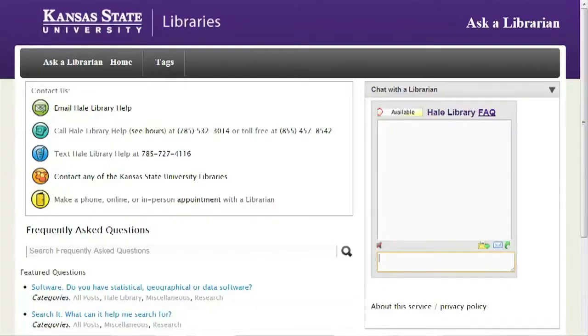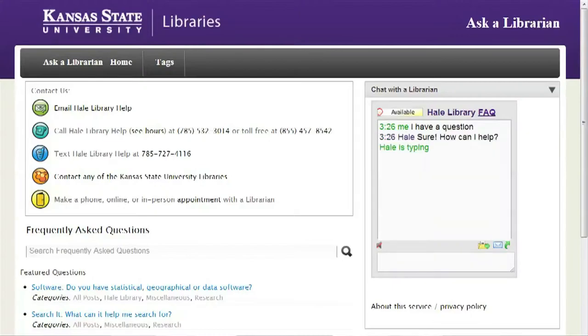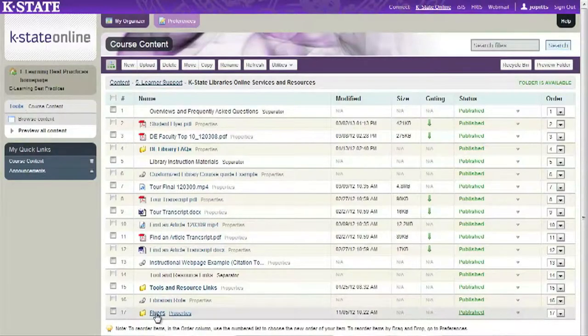Or text message. Instant messaging is also embedded throughout the library's website, making help available at the point of need. We also have a presence on the K-State Online Learning Management System and can be embedded into your courses for a more personal, customizable library experience.